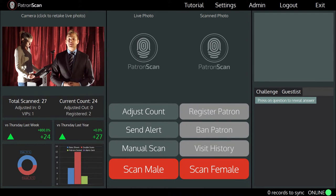You'll use this to capture a live image of every patron that enters your venue. When a patron arrives at your front door, simply place the ID on the scanner and scan the ID.